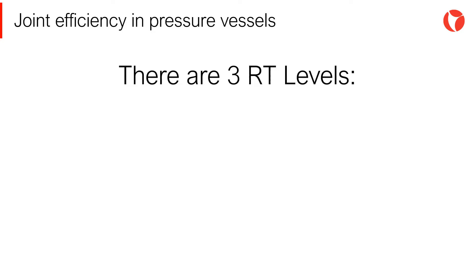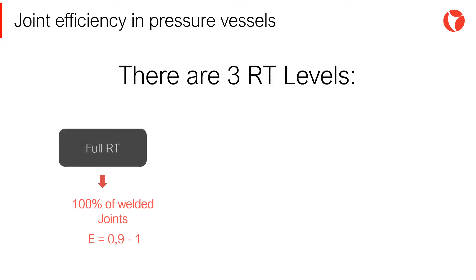There are three RT levels. First, we have the full RT. 100% of the welded joints will be radiographed. In this case, the joint efficiency ranges between 0.9 to 1.